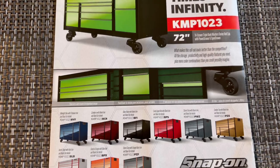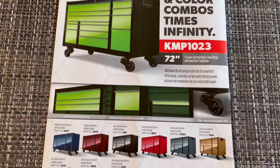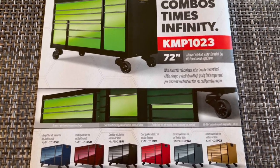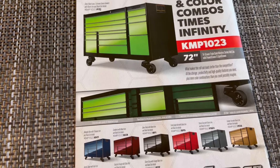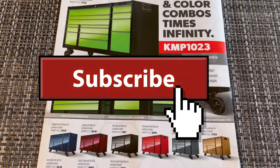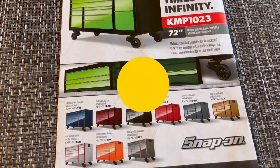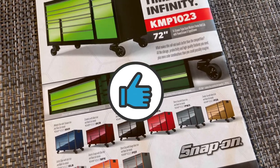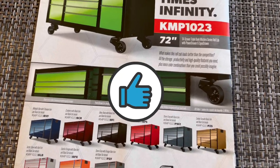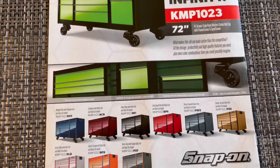So there you have it guys — that's the November edition of the Snap-on monthly flyer. Don't forget to hit that subscribe button. If you've watched more than two of my videos, please hit subscribe, turn on your post notifications so you'll be notified for the next video, hit that like button so I can get in the YouTube algorithm — just help a brother out — and comment down below.